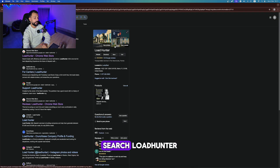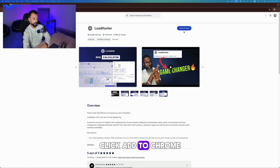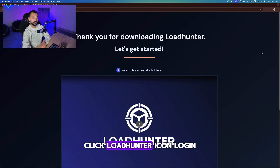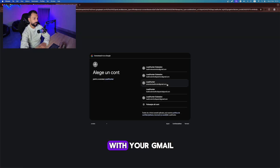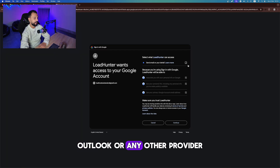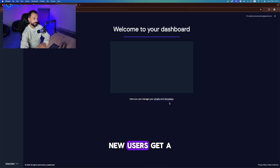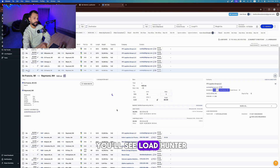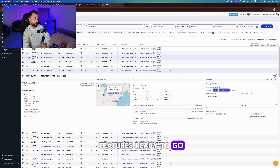Go to the Chrome store, search LoadHunter, click Add to Chrome, and pin it into your toolbar for easy access. Click the LoadHunter icon, log in with your Gmail, Outlook, or any other provider. New users get a 5-day free trial. Open your load board and you'll see LoadHunter features ready to go.